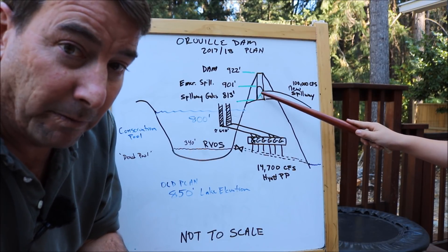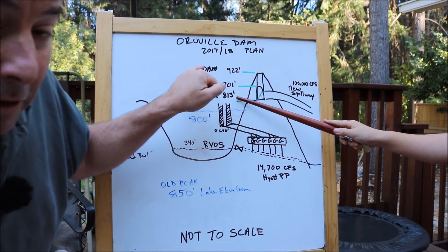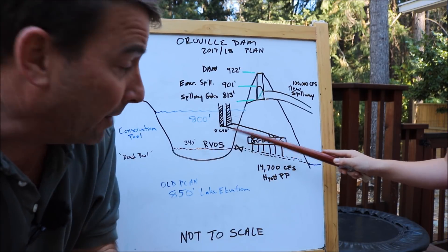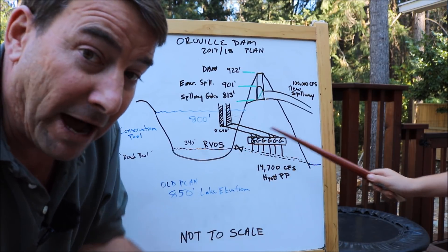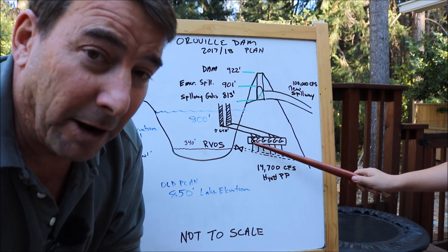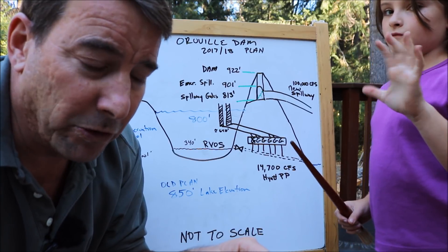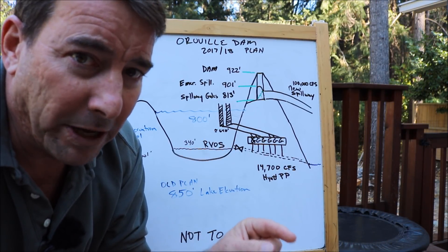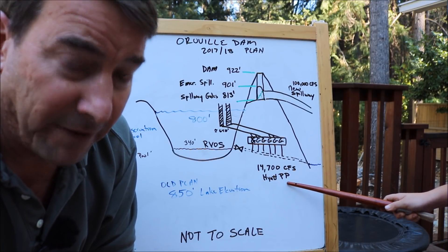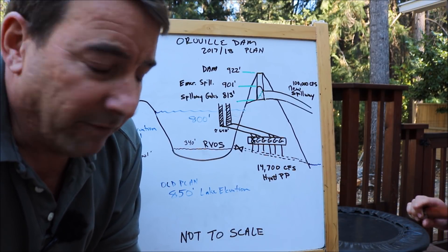The bottom of the main spillway flood control outlet gates is at 813 feet. The bottom of the inlet structure to the Hyatt power plant is approximately 640 feet, feeding water into the six turbines. Right now five turbines are operational; the sixth is forecast to be back in place around December. This entire plan is based on five operating turbines, rotated so they're not running all five wide open continuously, yielding about 14,700 CFS from the Hyatt power plant — the main tool for controlling water level at Oroville this year.